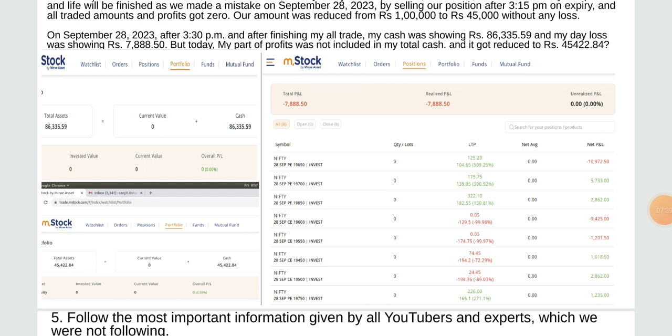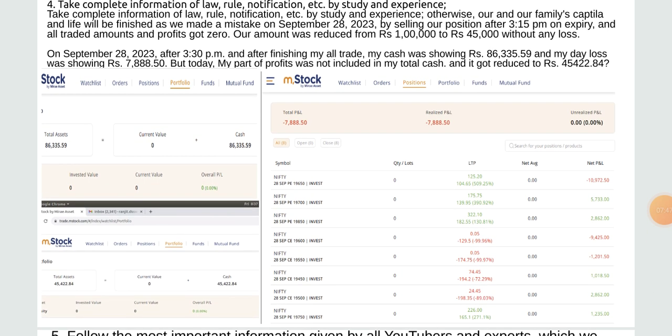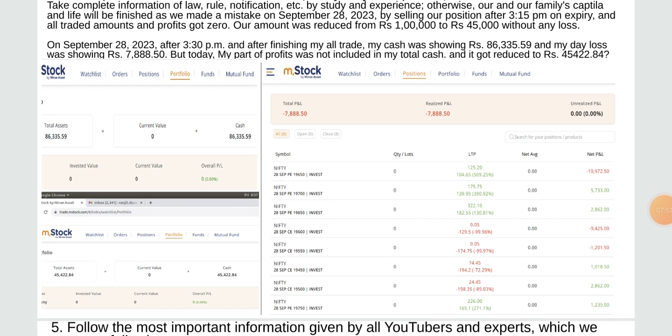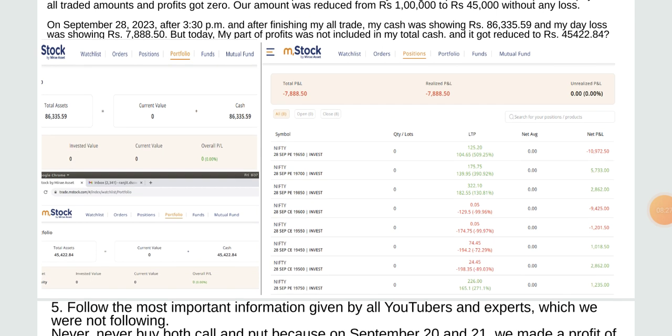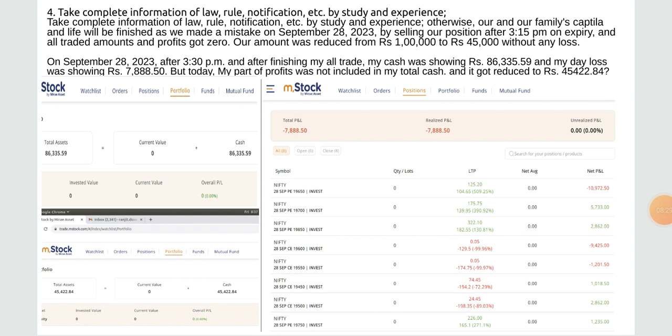Our main plan was reduced from rupees 1 lakh to rupees 45,000 without any loss on September 28. After finishing the trade after 3:30 PM, my cash was showing rupees 86,335.59 and my day loss was showing rupees 7,888.50, but the profit was not included. My total cash got reduced to rupees 45,422.84. On 29th September, our cash was showing 45,000 and part of profit was also not included.